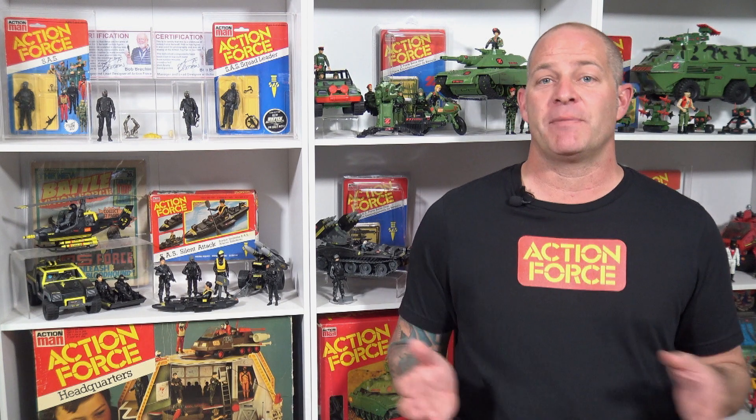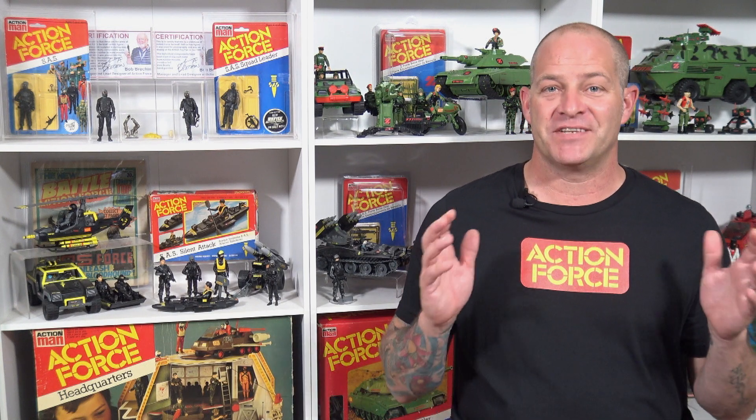I know this channel is predominantly about vintage toys, but this is going to be the one modern toy line — well, besides Star Wars Black Series — that I'm going to start collecting.